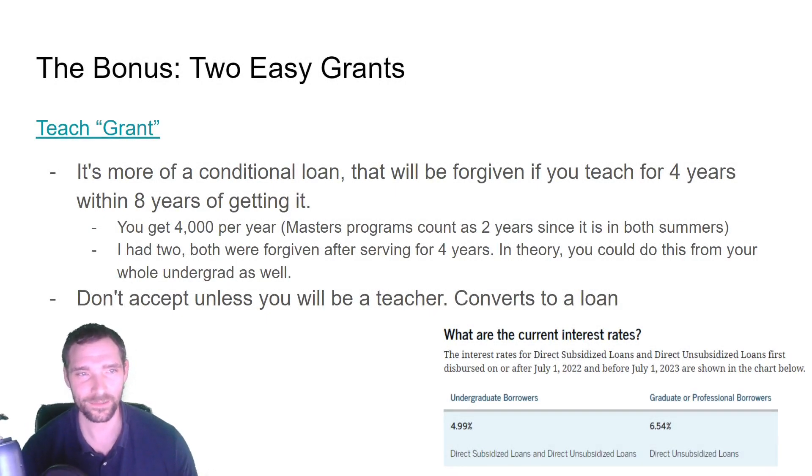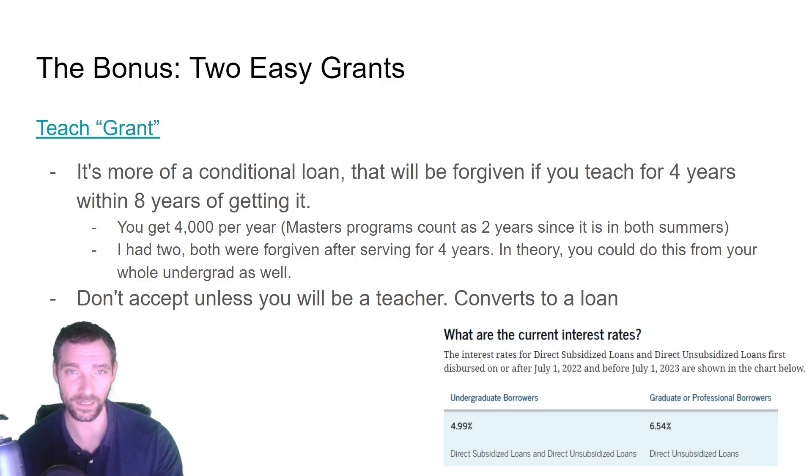There's also the TEACH Grant, which is very often confused with teacher loan forgiveness. Most loan providers will double-check that you're applying for the right one. You can actually get both at the same time, which can be confusing. I think of the TEACH Grant basically as a loan — it's money you can get while you're in school becoming a teacher, but it converts to a loan if you don't teach for four years within eight years of getting your teaching license.